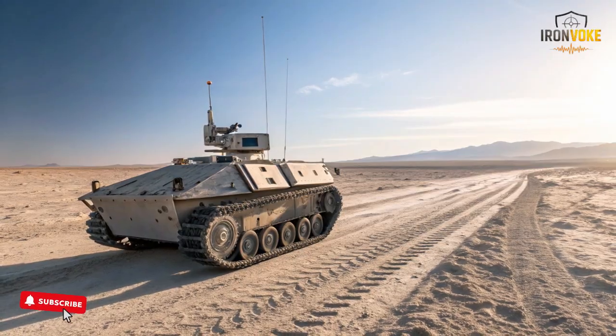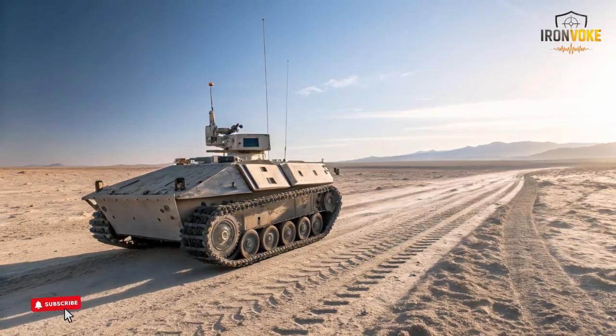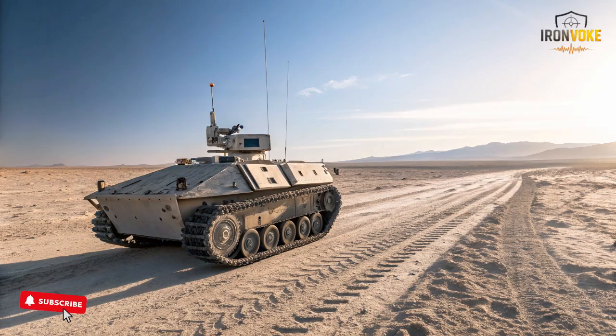The Rex MK2 can also take commands through a simple handheld controller when needed, offering full manual control in more complex scenarios. What makes it especially valuable is its endurance — the robot is designed to operate for long missions, giving troops the confidence to move deeper into tough terrain without worrying about equipment overload.